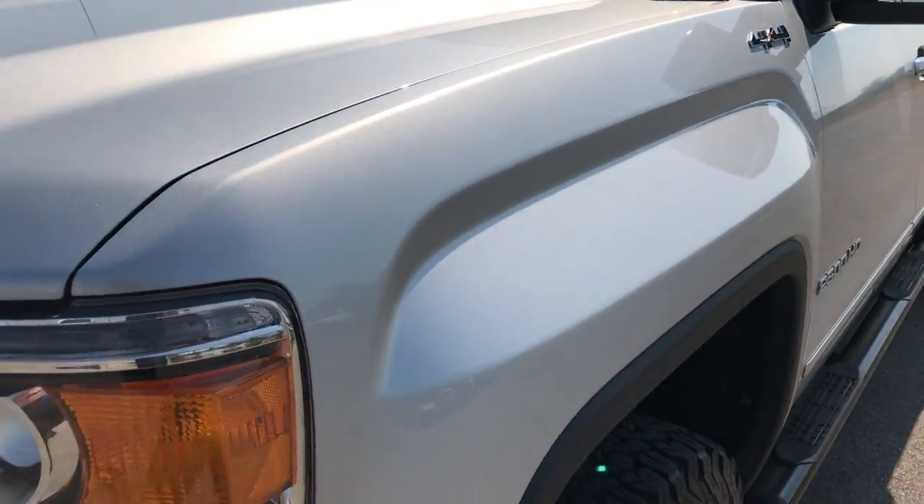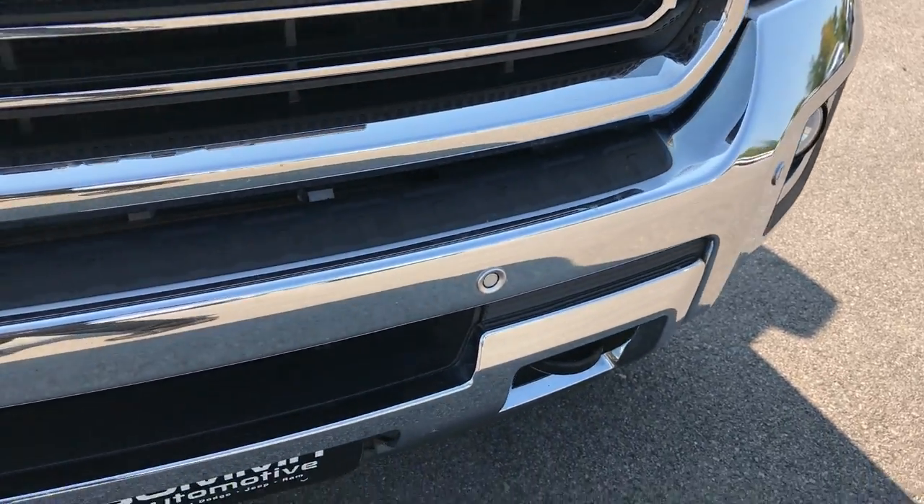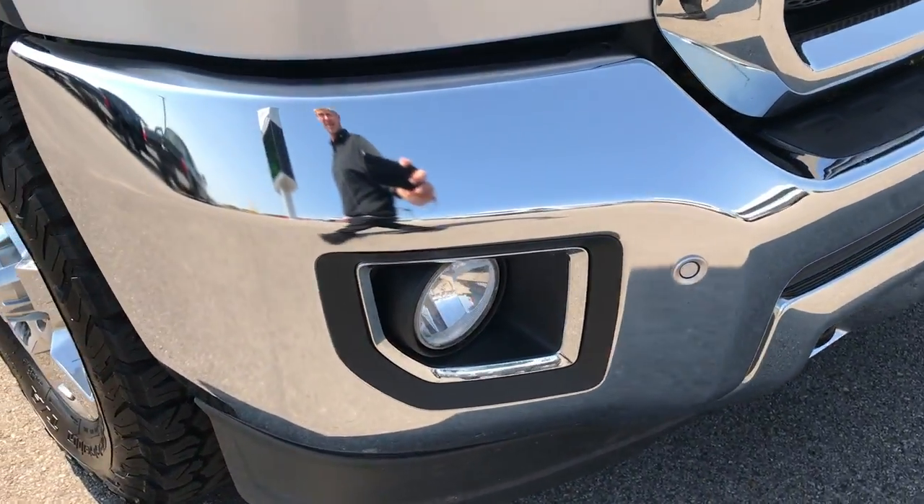This is the Crew Cab version. We've got the projector lamp headlamps, the LED running lights, front sonar and parking assist.